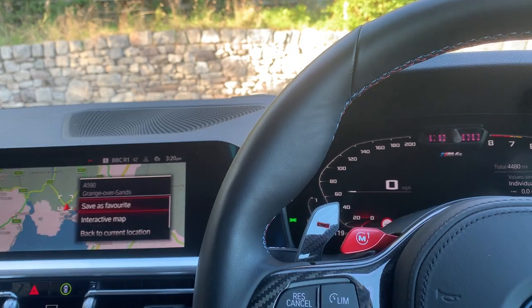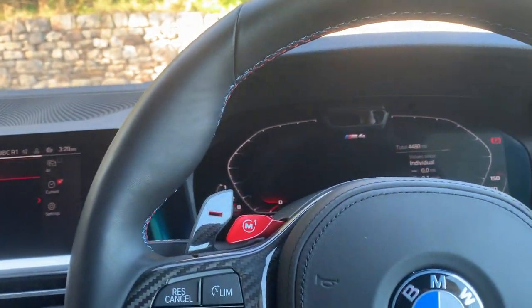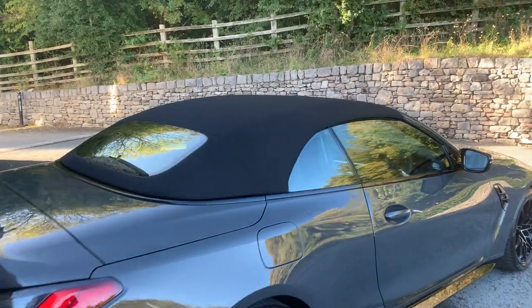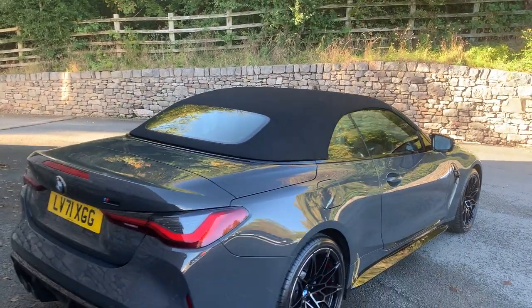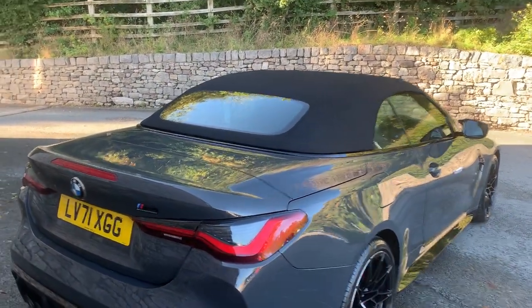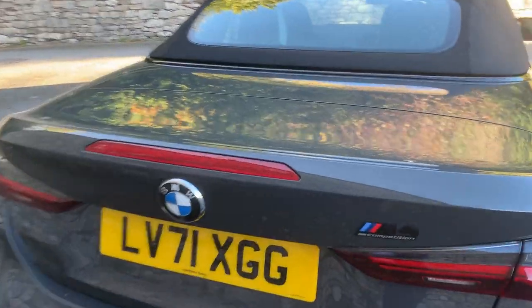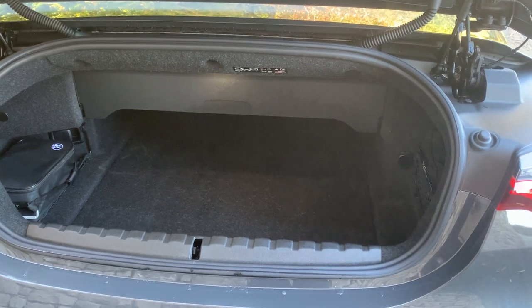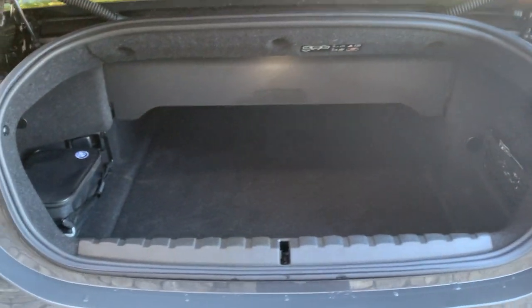So you can see it with the roof down, and now with the roof up. On this generation of 4 Series it's a fabric roof, whereas the previous generation had a metal folding roof. The big advantage of the fabric roof is boot space — when the roof is folded down you can still see how much space remains, and with the roof up you fold that section away and get all that space back. It's a very practical car — plenty of room if you're going away for the weekend.